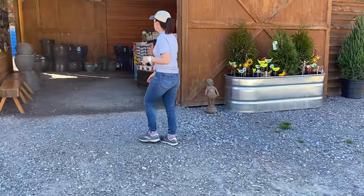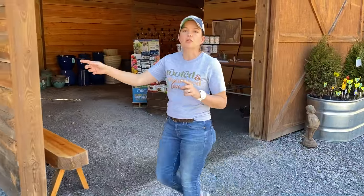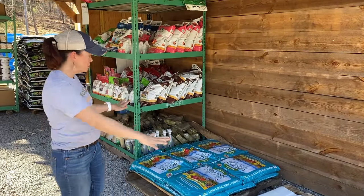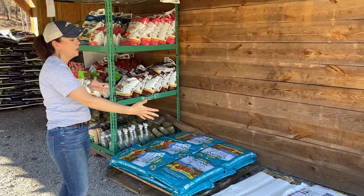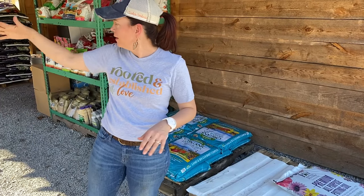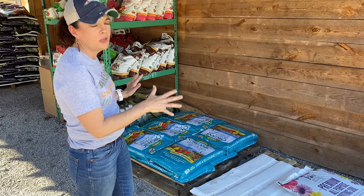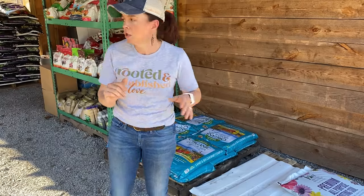Alright, let's come over here first and then we'll work our way around. For my people who are coming to see us, do not let this freak you out — if you're thinking, oh my gosh, she has sold out of soil. No, we have pallets everywhere. We will restock before this weekend, so do not fret. We have got plenty of Proven Winners potting soil and Land and Sea compost galore.